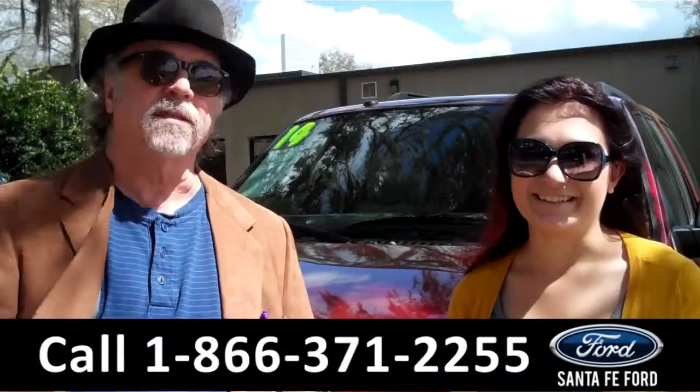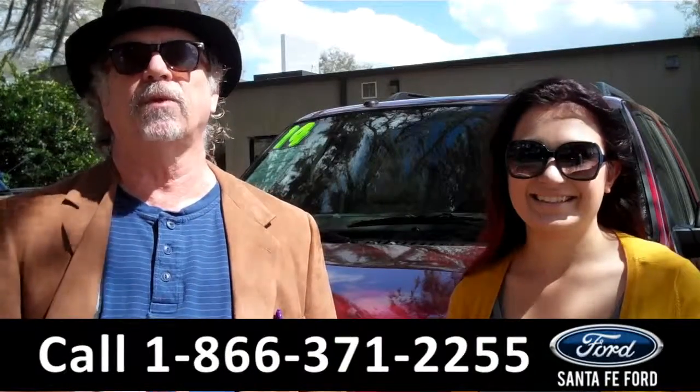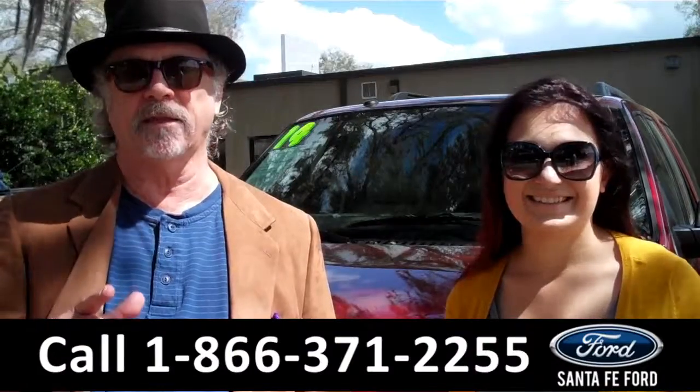Hey, this is Randy, and I'm Carly, SantaFeFord.com near Gainesville, Florida, I-75 at exit number 399. Easy to find, easy to get to.